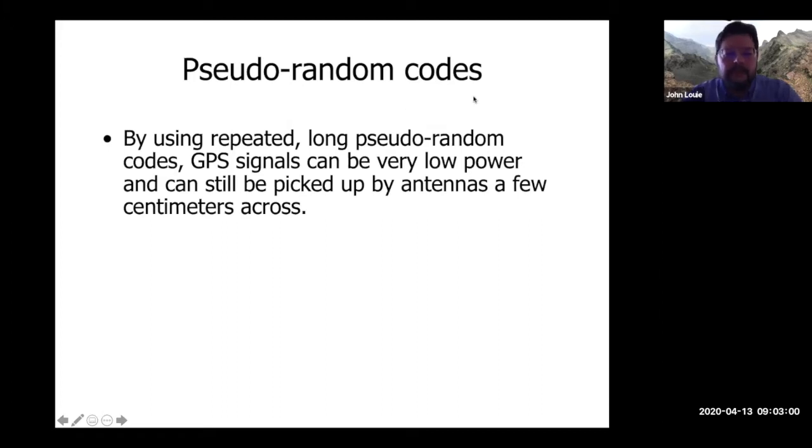Using repeated long pseudo-random codes, GPS signals can be very low power and you can still pick them up with your antenna — your GPS antenna in your cell phone, which is just a few centimeters across, just a piece of foil. This is the same with Wi-Fi and other special transmissions.